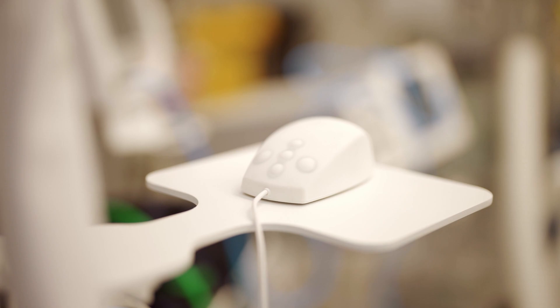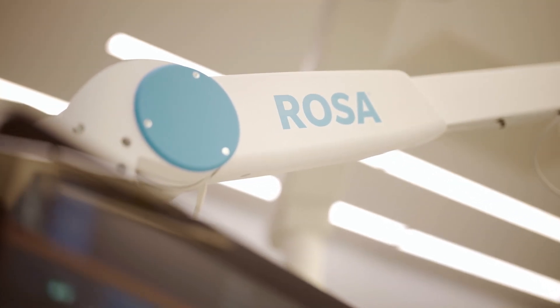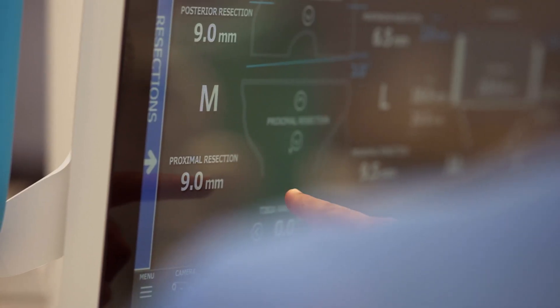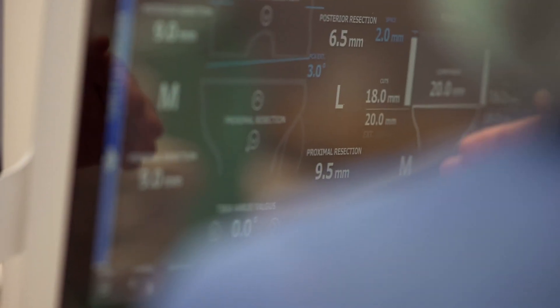This is where the ROSA comes in. With the introduction of the ROSA assisted robotic knee system, we have been able to achieve three main things: one is accurate soft tissue balancing; second, minimizing soft tissue and bone injury; and the third is to align the components in the mechanical and kinematic axis of that patient. Effectively, we minimize pain and align the implants in such a way that it is close to perfection as to what is fit for that individual.